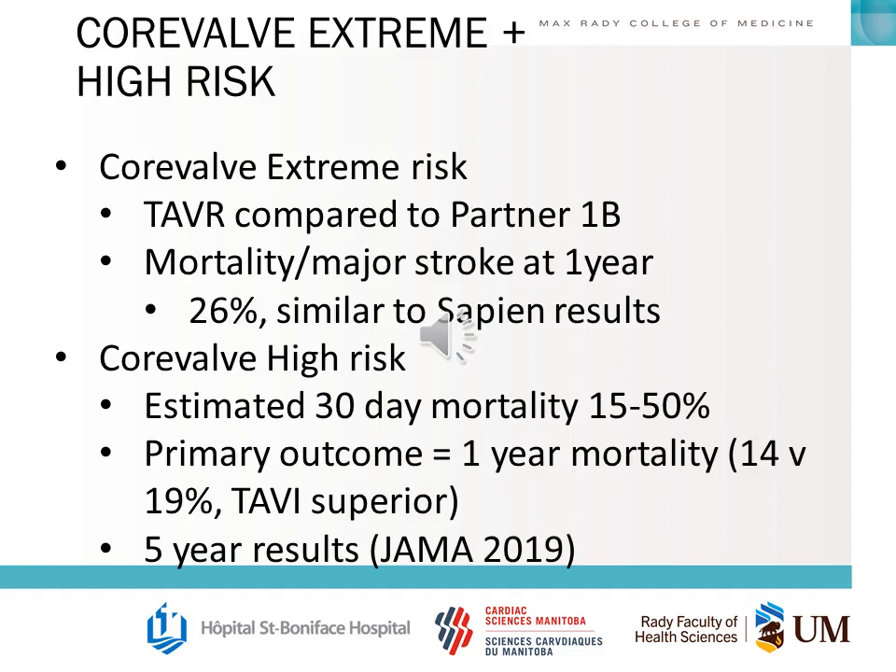The Medtronic CoreValve trials include the high-risk and extreme-risk retrospective studies. The extreme-risk trial compared TAVR with CoreValve to results in the PARTNER 1B trial, finding mortality and major stroke similar at one year. The high-risk CoreValve trial included patients with estimated 30-day mortality between 15 and 50%. The primary outcome at one year showed superiority in mortality — 14% versus 19%. The five-year results showed that these superior results did not hold out long term, as both arms were essentially equal at five years, with quite high death rates given that these are elderly, high-risk patients.